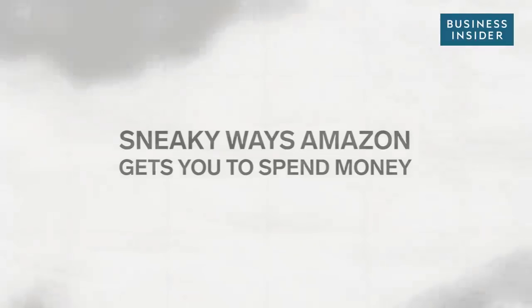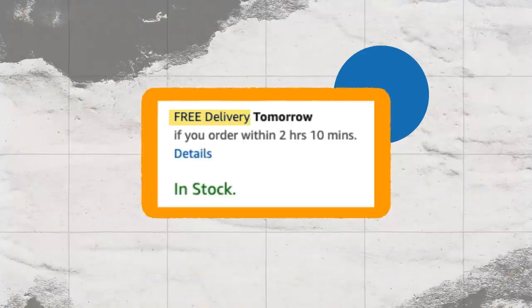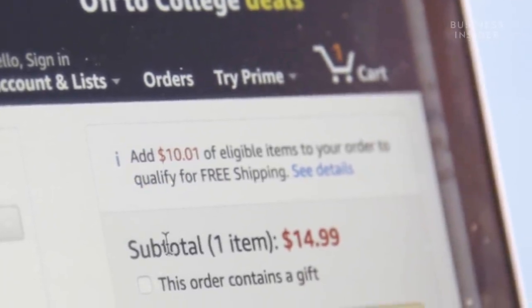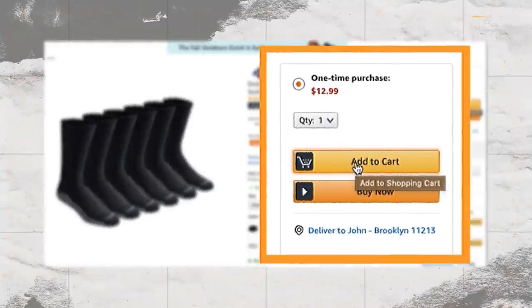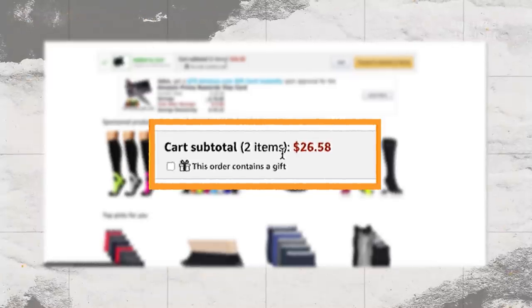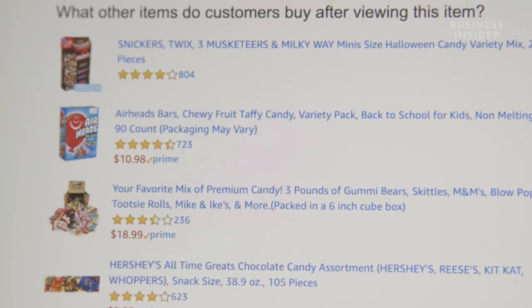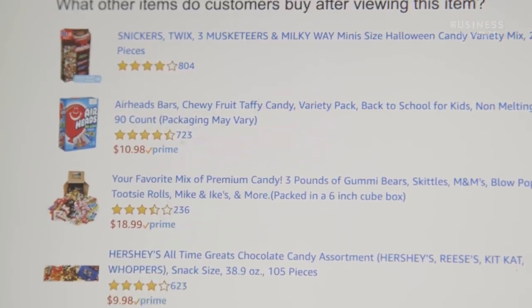Free shipping is nearly synonymous with the Amazon brand. Even if you're not an Amazon Prime member, you can qualify for free shipping if your order hits the $25 minimum. So you'll likely end up throwing in something extra, like a pair of socks, just to reach that minimum. And Amazon makes it super easy to find that little something extra with sections like 'frequently bought together' and 'customers who bought this item also bought,' which are generated from shopping profiles similar to yours.